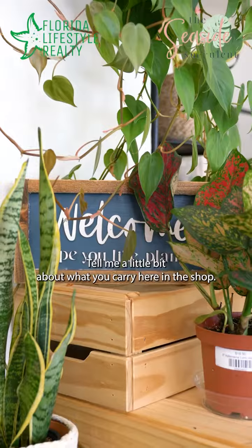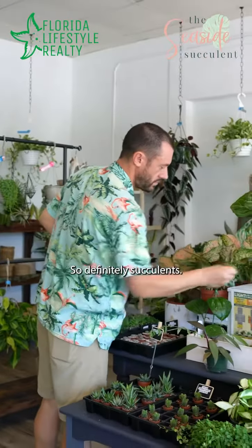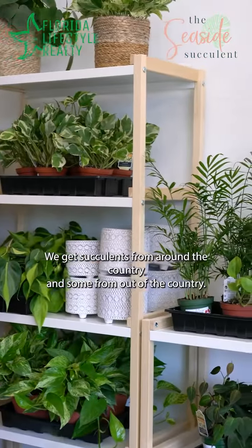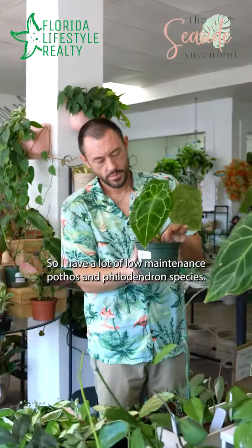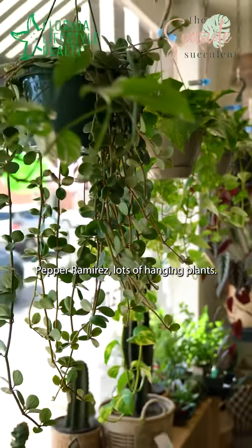Tell me a little bit about what you carry here in the shop — what kind of plants will people find here? Definitely succulents. I still love to carry especially unique and hard-to-find succulents. We get succulents from around the country and some from out of the country. I also have a lot of low-maintenance pothos and philodendron species, peperomias, and lots of hanging plants.